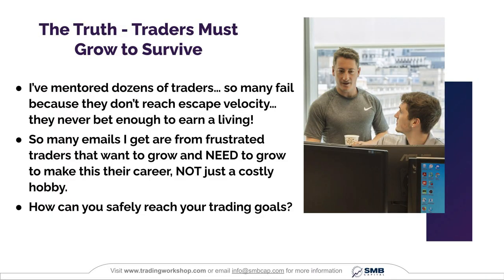I have mentored dozens of traders. So many fail because they don't reach escape velocity — they never bet enough to earn a living and make all that hard work worth it. So many emails I get are from frustrated traders that want to grow and need to grow to make this their career, not just a costly hobby.